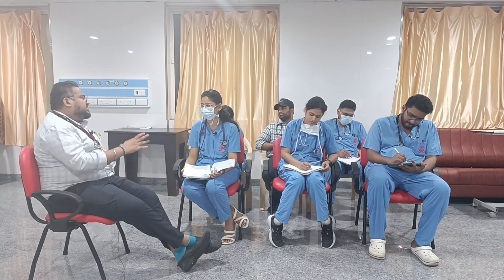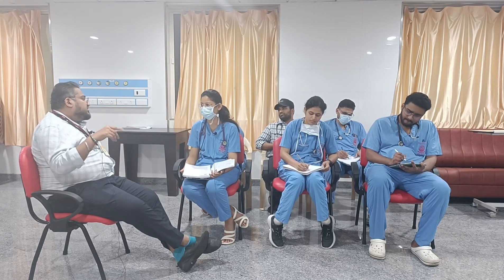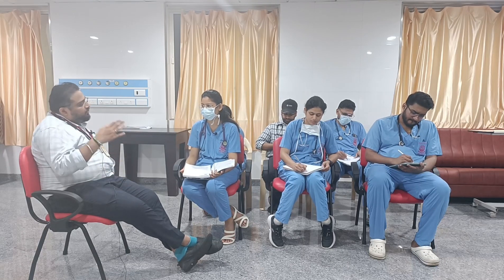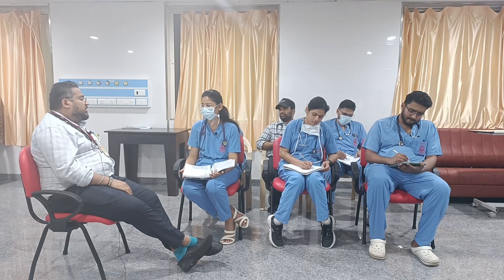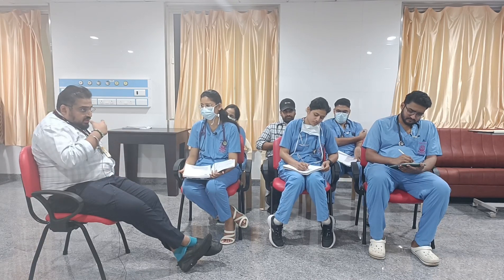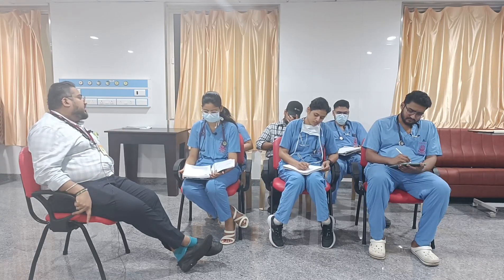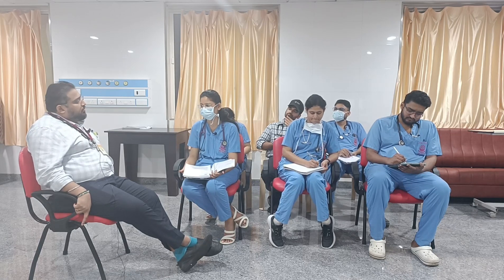Another ECG criterion to look for: take leads 1, 2, and 3, and calculate the voltage — if it is less than 15 millivolts, it is diagnostic of probable pericardial effusion. For chest leads V1, V2, V3, tally the height of the voltage complexes — if less than 30, it is again suggestive of probable pericardial effusion. You have to be very specific when saying it is a low voltage complex.